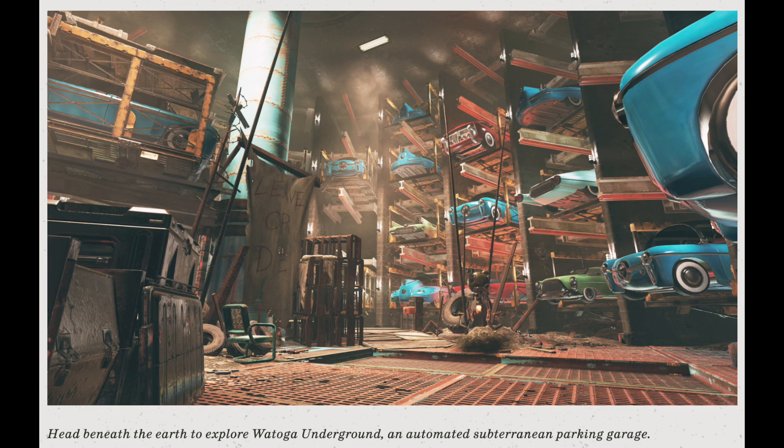The next one says: 'Head beneath the earth to explore Watoga Underground, an automated subterranean parking garage.' It looks like a parking garage filled with cars. You can see a Mr. Gutsy standing there and a flag that says 'Leave or Die,' so I'm assuming this is also a raider area — though it's unclear why a Mr. Gutsy would be there. It's a pretty nice screenshot of a new area coming to Wastelanders.